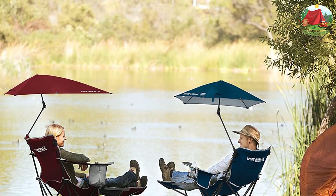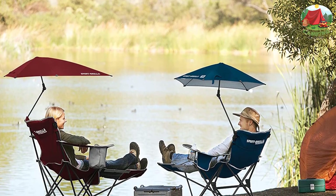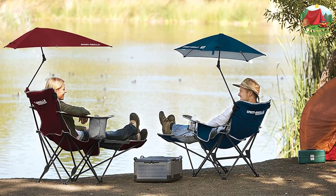The Sport Brella will keep your skin protected from UVA and UVB rays. The canopy has a three-way swivel and metallic undercoating for superior UPF 50+ protection, plus safety tips for eye protection.